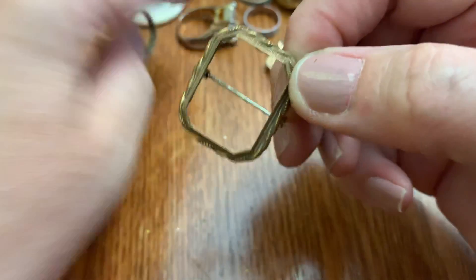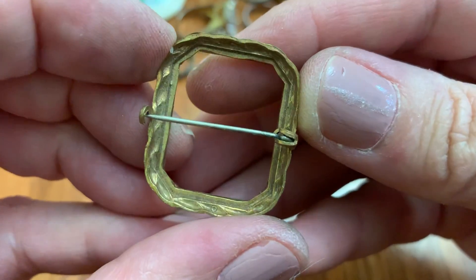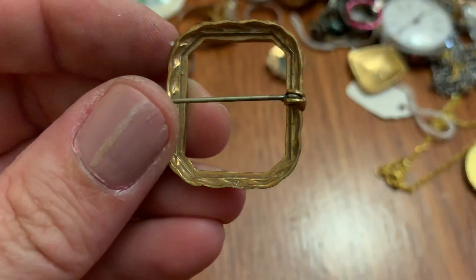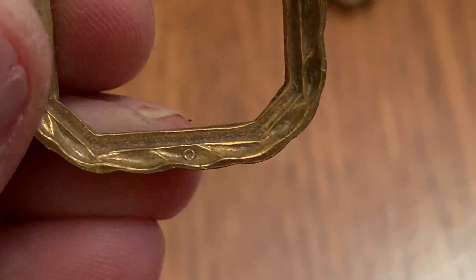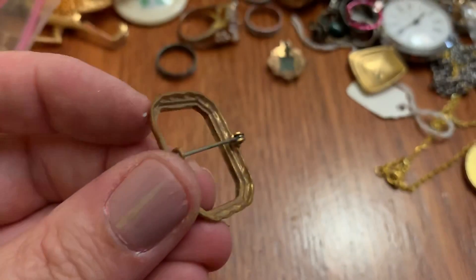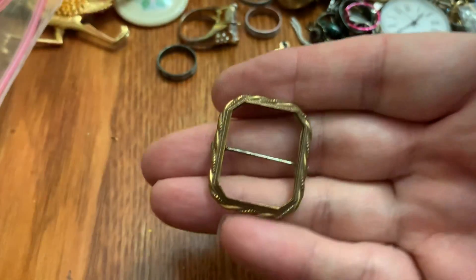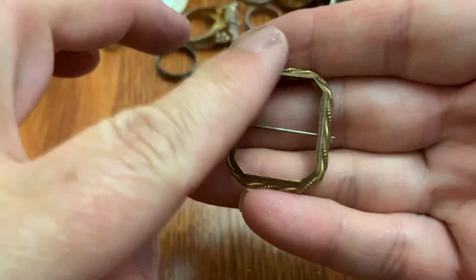Oh, this is pretty — not that, this. This had something nice in it. What, I don't know. But I just like the way it looks. It's very pretty.